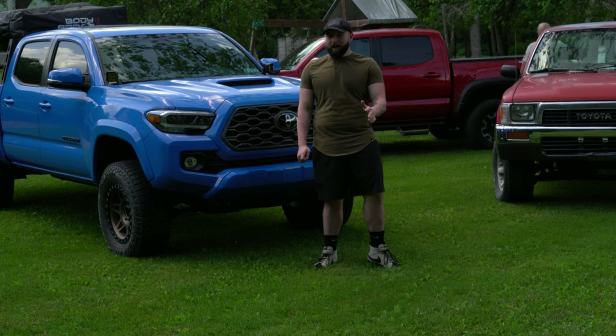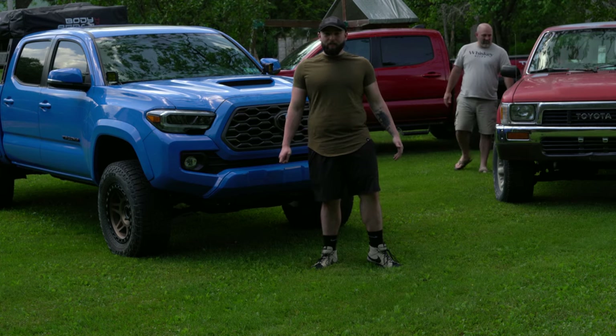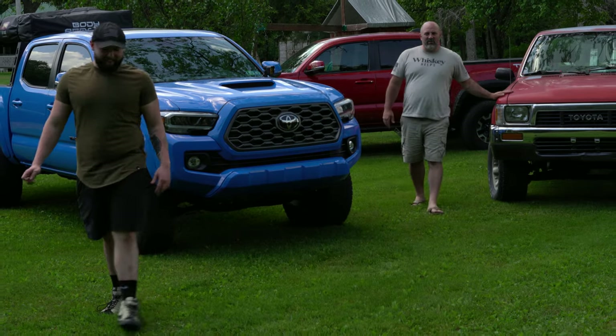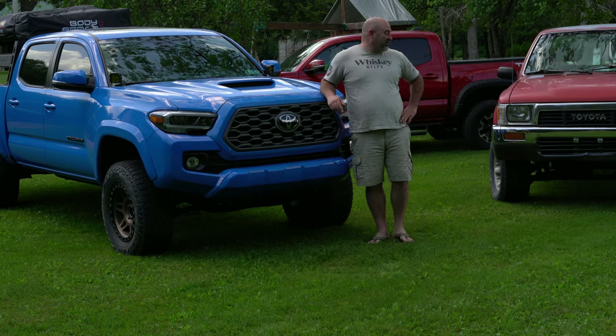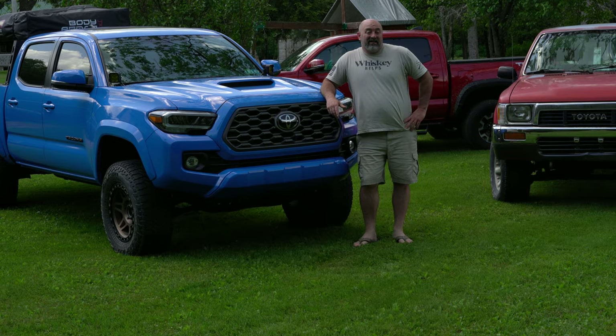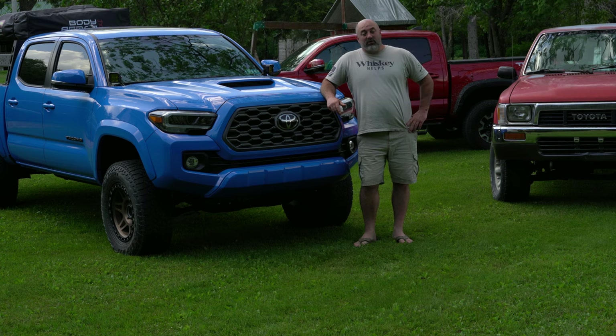It's really getting hard to find these old trucks that aren't rusted out with frame rot. When you find one and you can get it for cheap — just buy it, don't even think about it. The only thing to look for on the old trucks is the frames. The frames are terrible — Toyota didn't have to deal with rust in Japan, no snow belt, so the frames were a struggle on these early Toyotas.